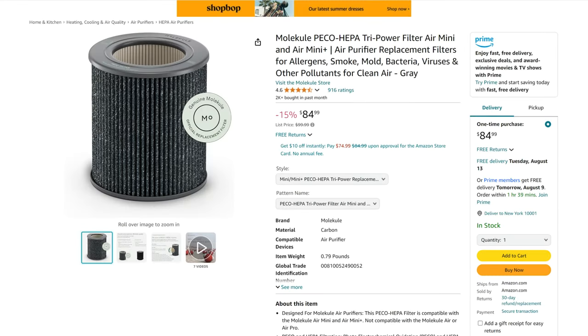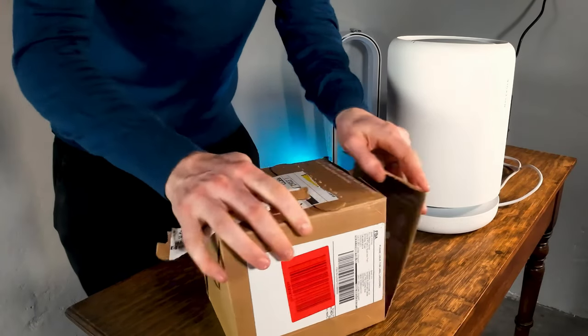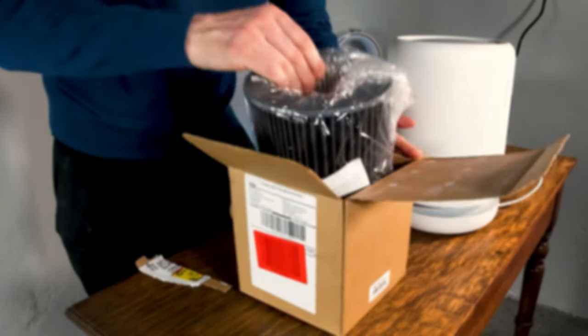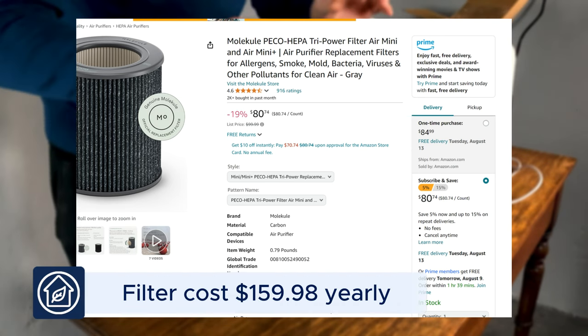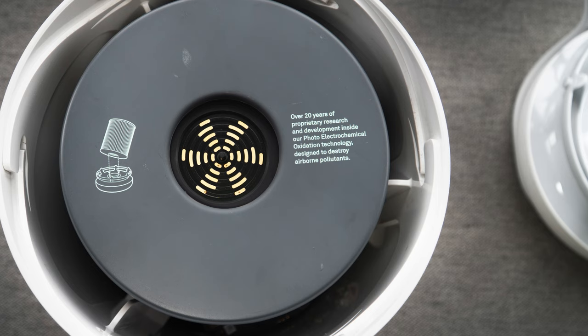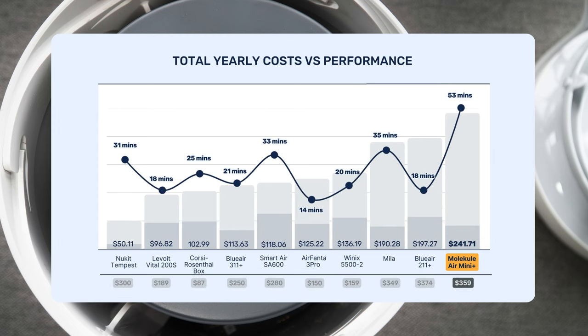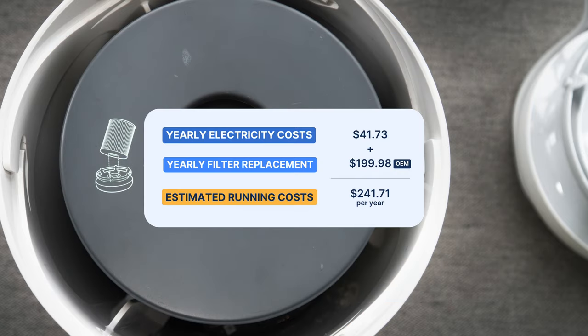Molecule recommends replacing the filters every six months and the OEM filters are $99 each, so you'll need two per year — a total filter replacement cost of $199.98 per year. If you choose their subscription, that brings the yearly cost down to $159.98. The filter costs are much higher than what we've seen with any other air purifier we've tested. When accounting for both filter and energy costs, you're looking at yearly running costs of $241.71 without the subscription.